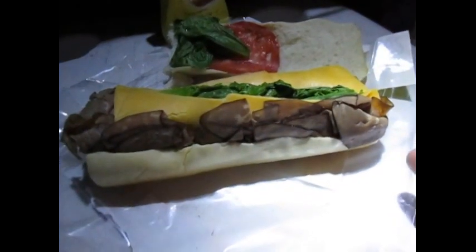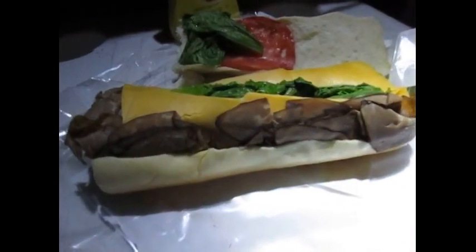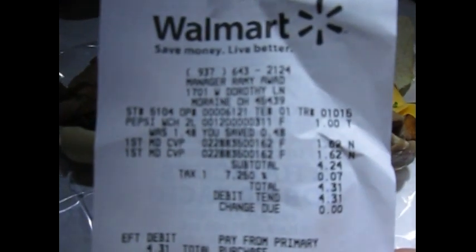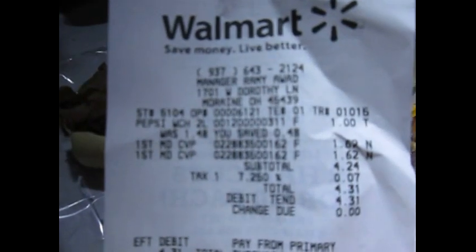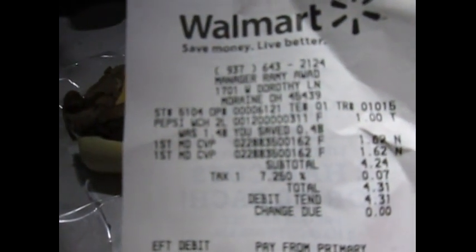Guess how much I paid for this, guys. I only paid a dollar 62 for this sandwich because I guess they got it to where tomorrow will be the last day for it. So it's getting ready to expire, and it only cost me a dollar 62.